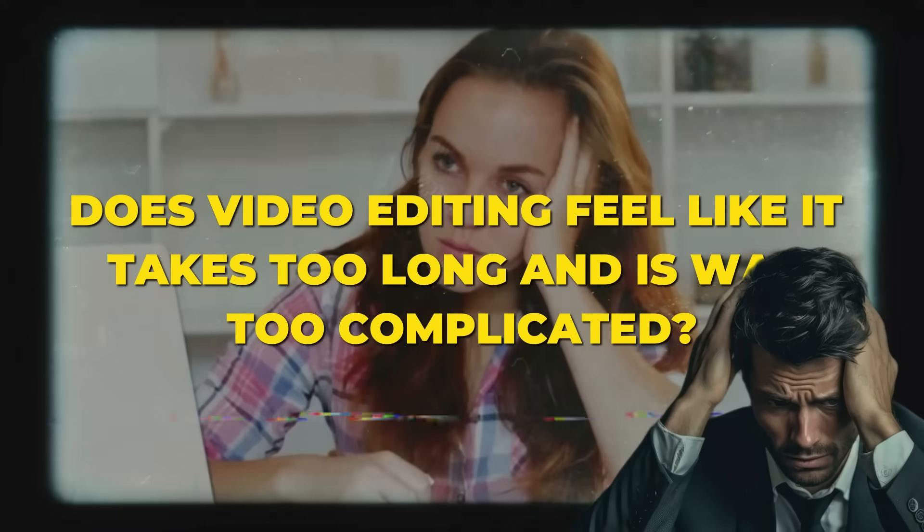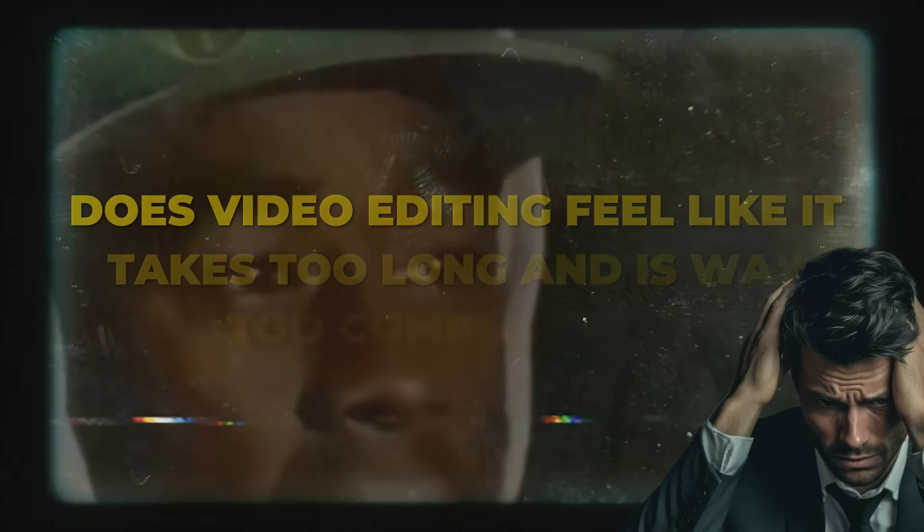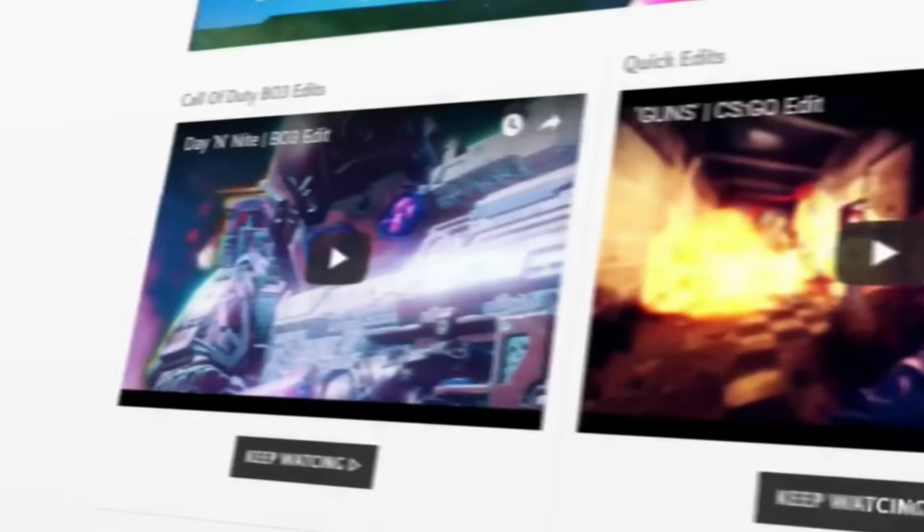Does video editing feel like it takes too long and is way too complicated? What if AI could make it super simple, even kind of amazing?